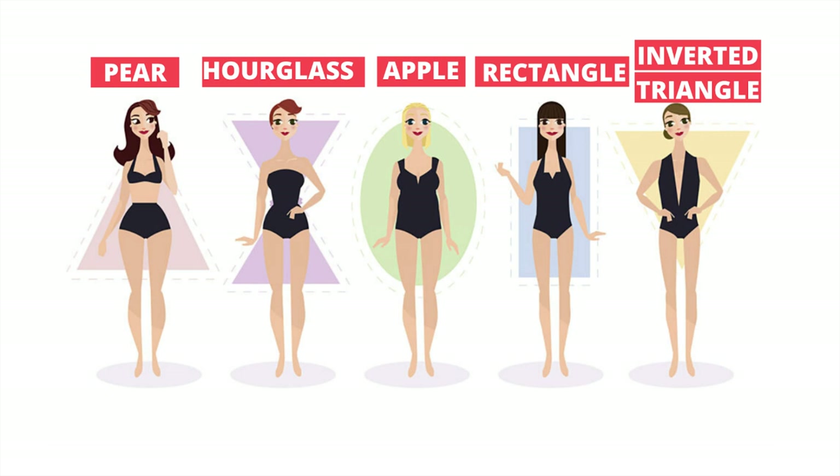Hi, my name is Chi. Welcome to my YouTube channel. You're watching Petite Dressing. This is another video about how to dress for your body shape, and our topic today is party outfits. In today's video I will cover the five common body types: pear, hourglass, apple, rectangle, and inverted triangle.